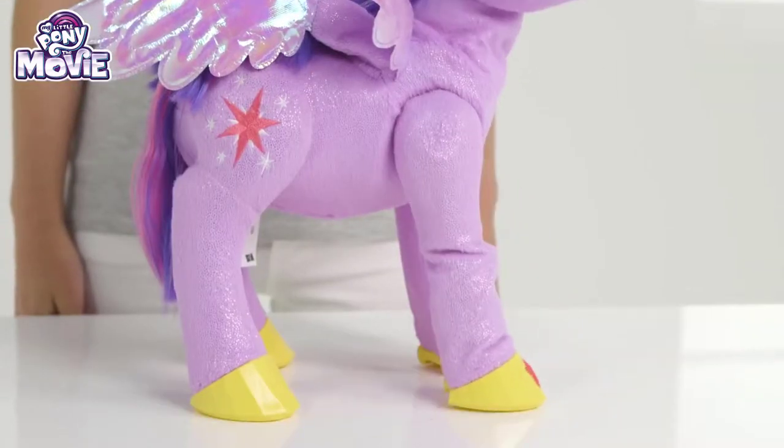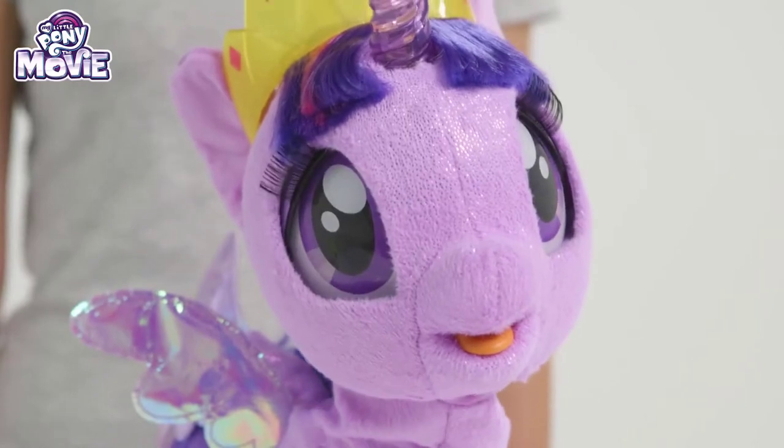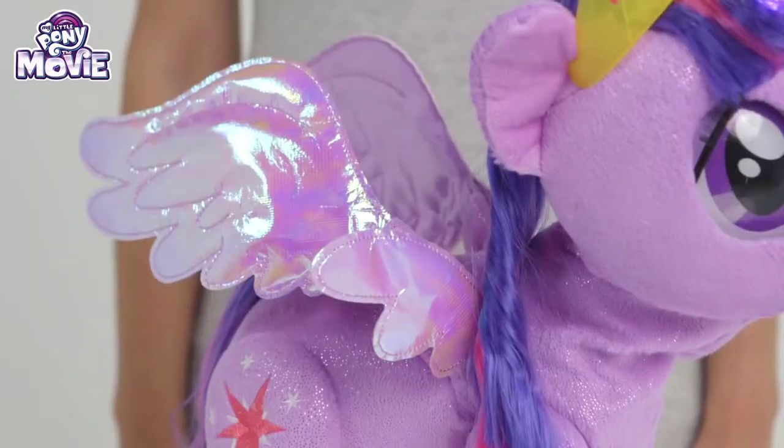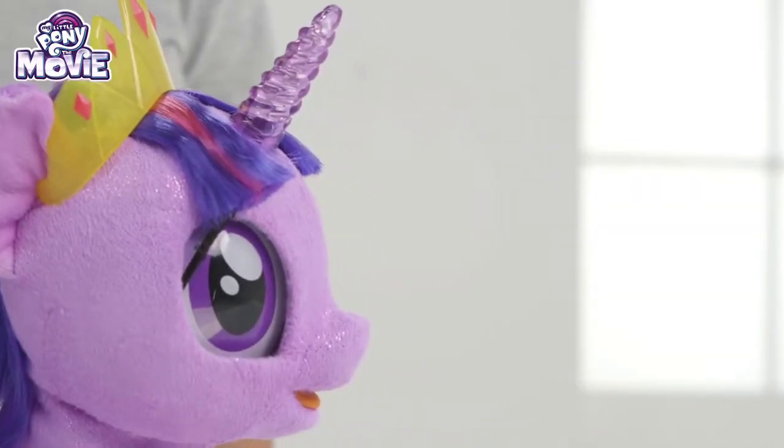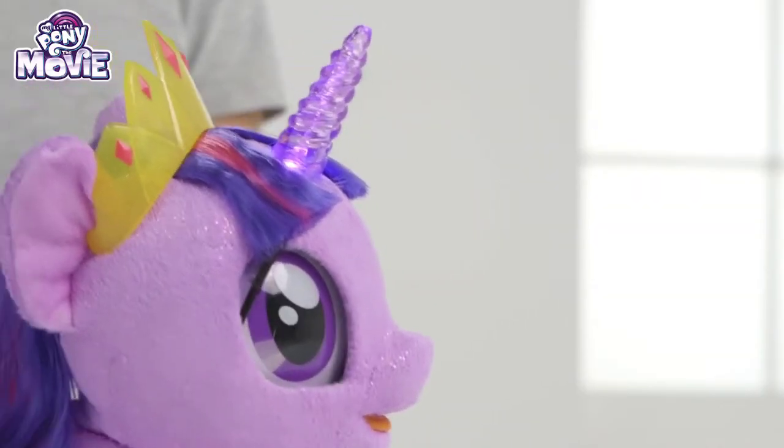Her head and hooves can move around while her eyes flicker, just like a real pony! And her wings start fluttering, ready to fly into action! And not forgetting her amazing horn that lights up! So shiny!